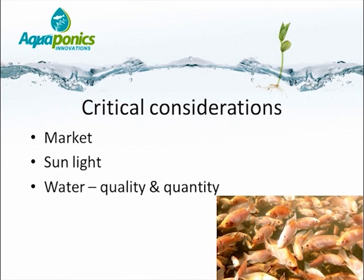Aquaponics is also dependent on stable electricity. Power cuts that occur regularly are a problem because it is expensive to run aquaponics or any other form of recirculating system on a generator-fed power supply.